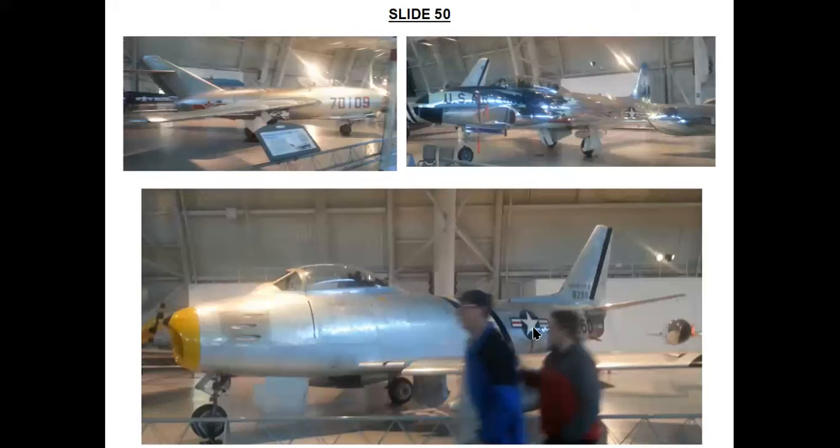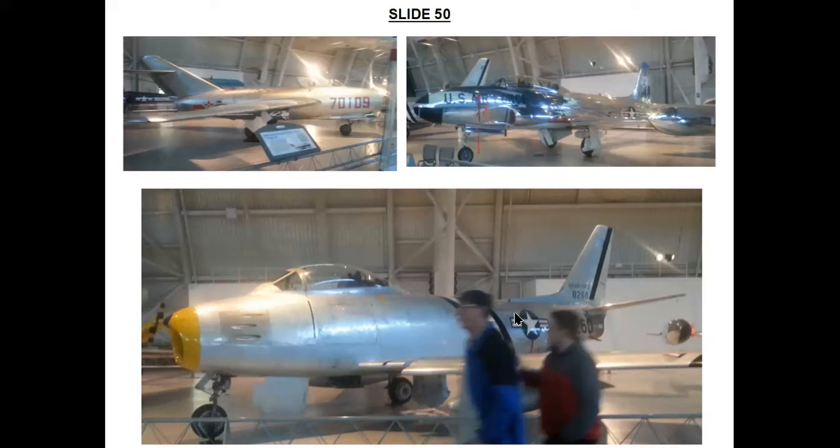Here are three aircraft types from the Korean War of 1950 to 1953: a MiG-15 BIS in North Korean markings, a Lockheed T-33A Shooting Star, and a North American F-86A Sabre. I think these aircraft need little or no introduction from me, but as in previous cases I can provide more information about these particular examples later for people who are interested.